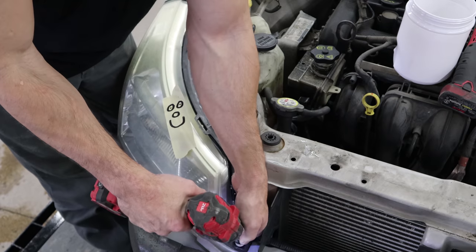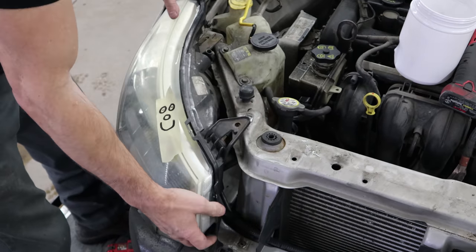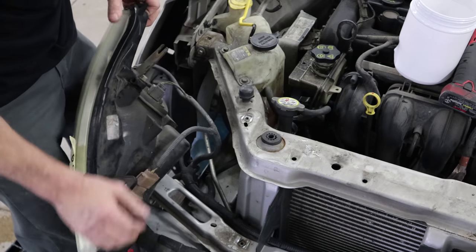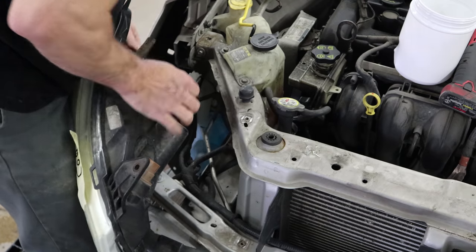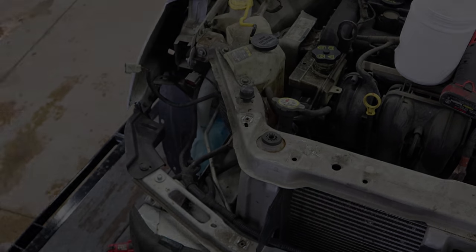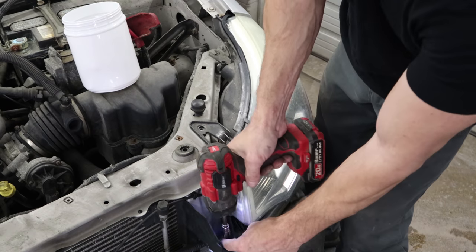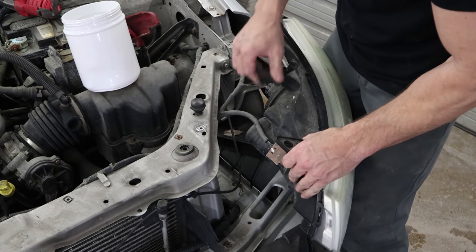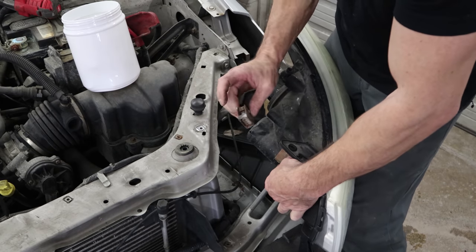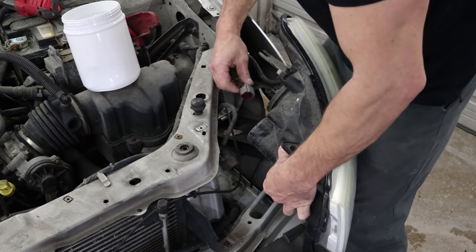Pull the bolts out of the headlight — it clips into the bracket, just lift it up. Now we can disconnect all of our sockets. Now to the driver's side. So brittle — I think I broke every single one of the plastic tabs.